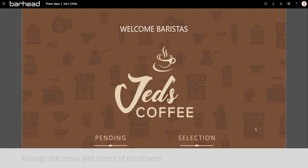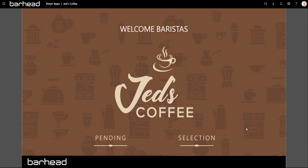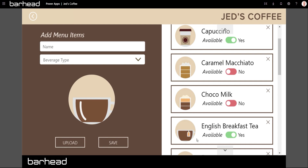Meanwhile, the Barista app enables baristas to manage the menu and orders of employees. It has an automated process of employees' coffee orders, and it can add coffee to the home menu and view the list of pending orders.